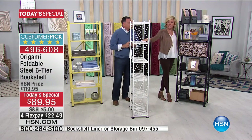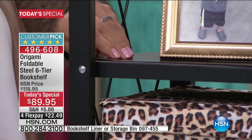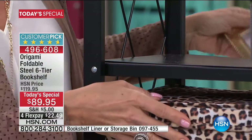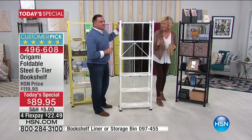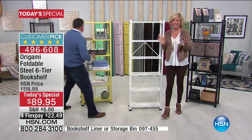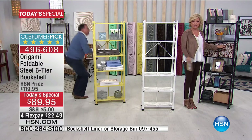If you want to cover the perforated holes, the liners come in a six-pack and have little magnetic pieces at the end so they literally snap right onto the shelves. They're being held in place by magnets — and they're also available along with the little storage bins shown at the bottom of the screen.